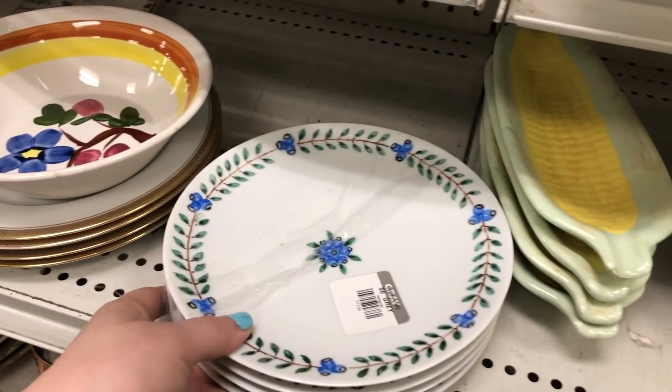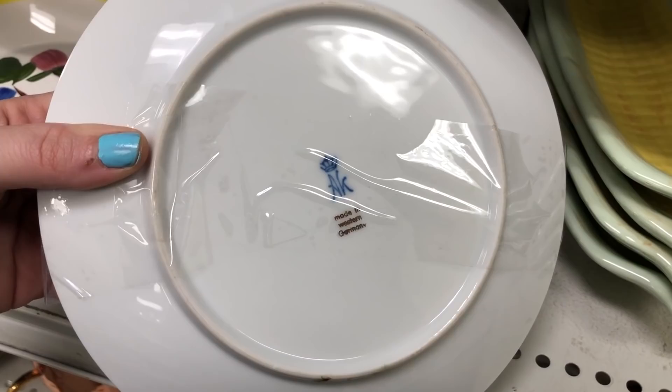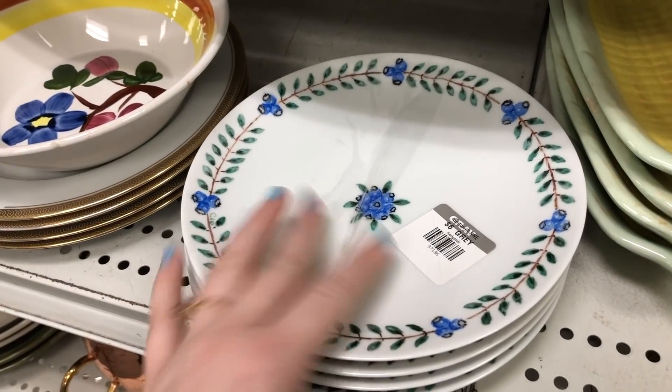I actually like the looks of these blueberry plates better than those LL Bean ones. This is by Kaiser from West Germany, and yeah, I just really like the blueberry design on those.